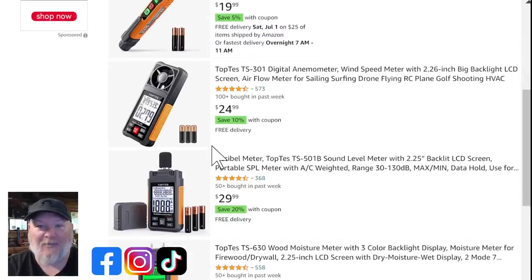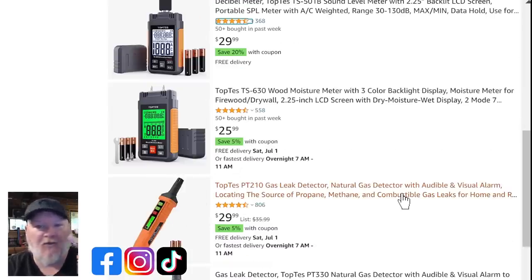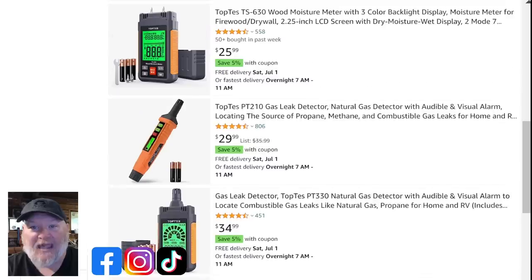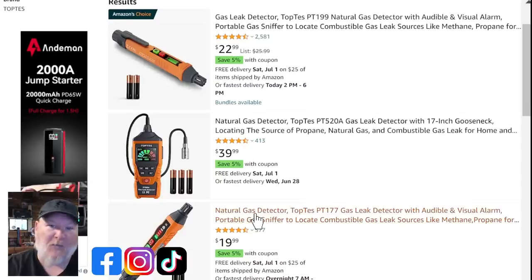They also have an anemometer to tell you how fast the wind's blowing, a decibel meter — if you're in a shop you really want to know how loud those tools are and whether you should be putting in earplugs. There's also a wood moisture meter: if you've got a boat, RV, house, or cabin, stick it in the wood and you can tell exactly what your moisture levels are. They've got combo deals with discounts of 5-10%, and we've got additional coupon codes in the links below the video where we stack those savings.